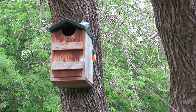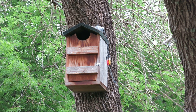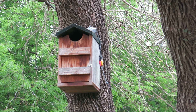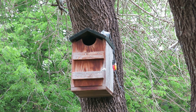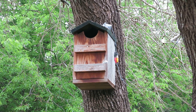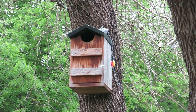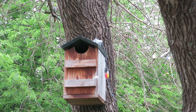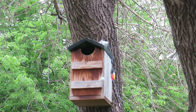I would highly recommend getting this owl house if you live anywhere that you have screech owls. A few people that I know that have bought these have had great success. And they typically let you get pretty close to them, as long as you approach them in a cautious manner.